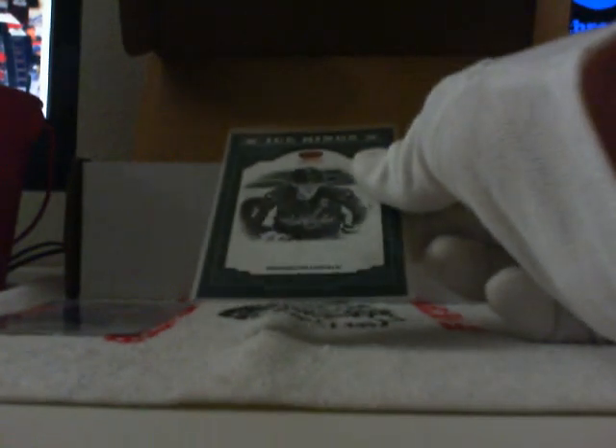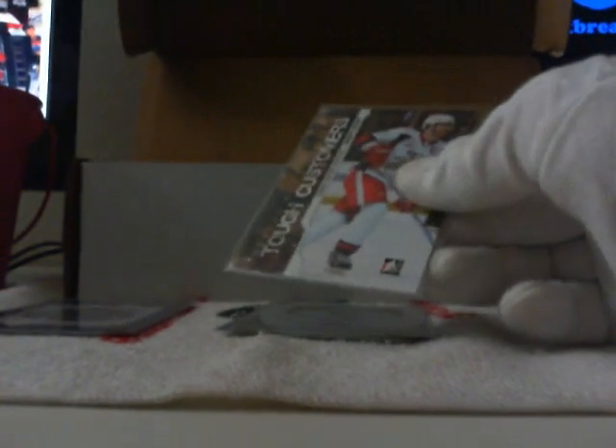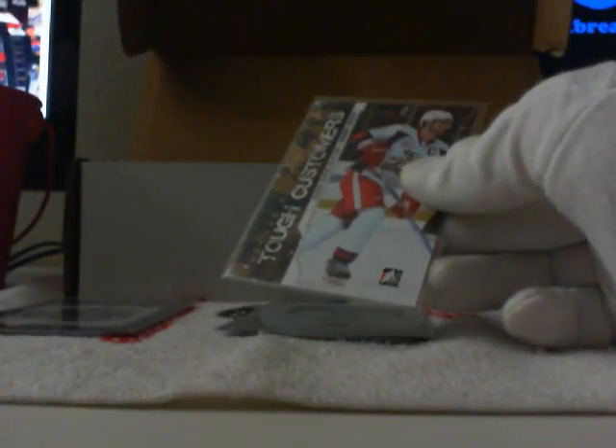Second one is an Ice Kings for Ovi from Crown Royale. First card in the second pull is a Masked Marvels for Quick and the Kings — 38 of 100, from last year's 10-11 set. Second card is a Masked Marvels from this year's set of Corey Crawford for the Blackhawks.